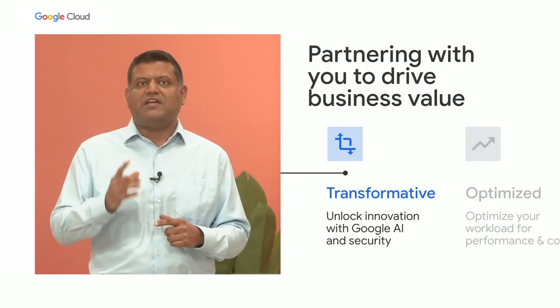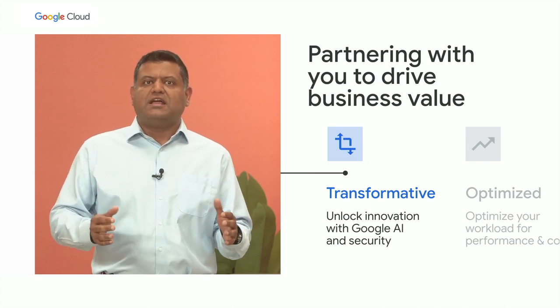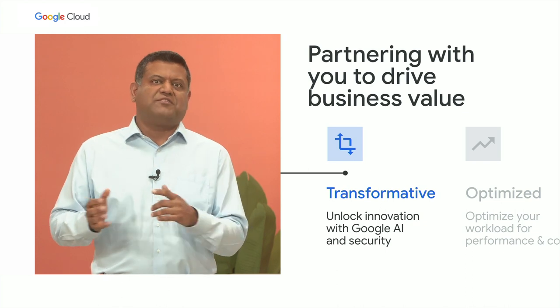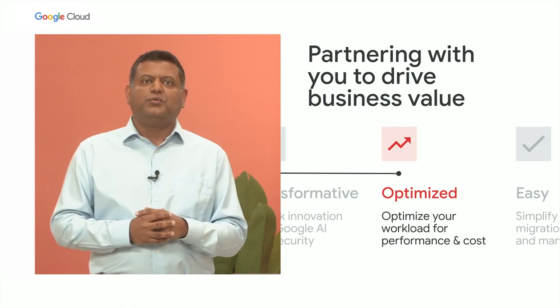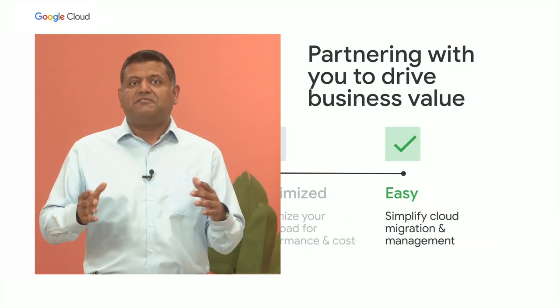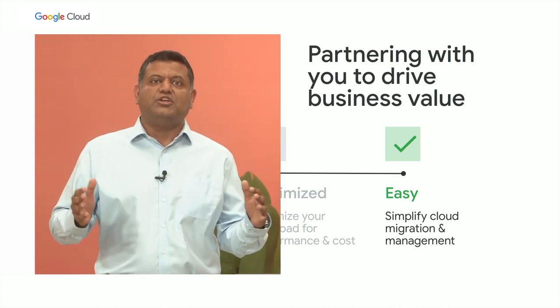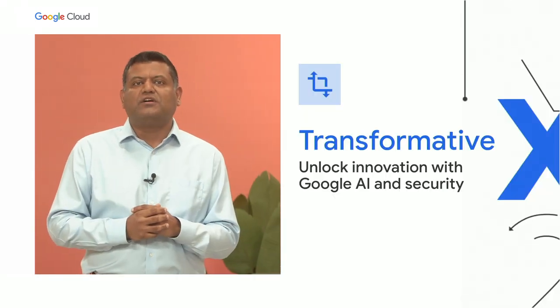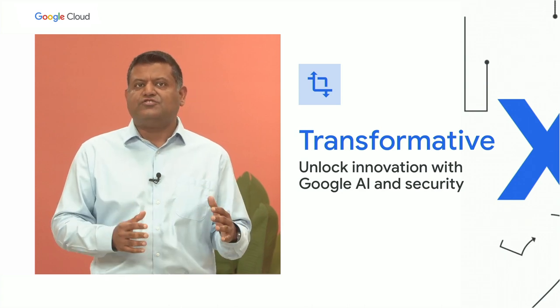Today, I'll be discussing how we are partnering with you to help drive business value in three key ways. First, we are driving business transformation and achieving new outcomes with industry-leading AI ML, unparalleled security technology, and modern infrastructure services and solutions that are designed for your industry. Second, we're helping you optimize your workload performance while reducing costs. And finally, from migration to management, our mission is to help you unlock this value simply and easily. Customers come to Google Cloud to transform and innovate — let me share how we are driving this change through AI leadership, invisible security, and cutting-edge industry solutions.